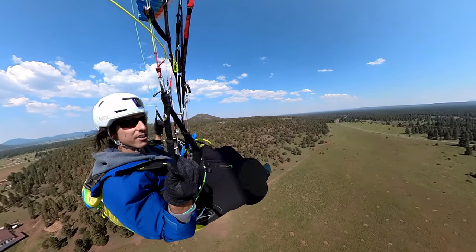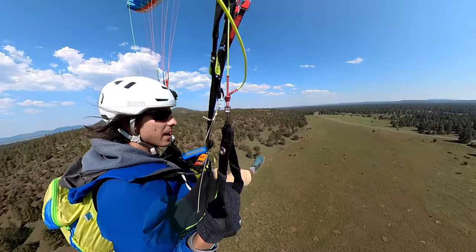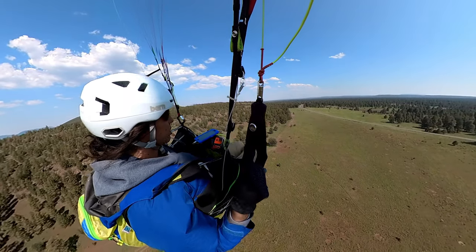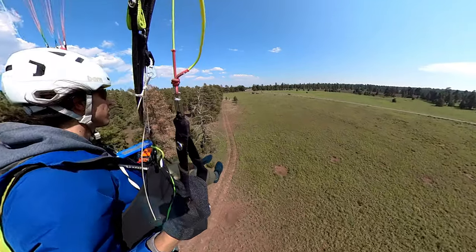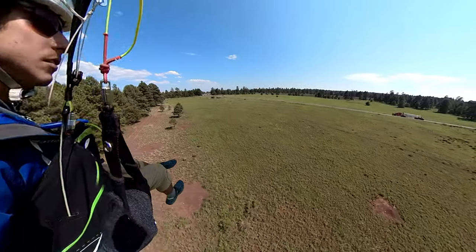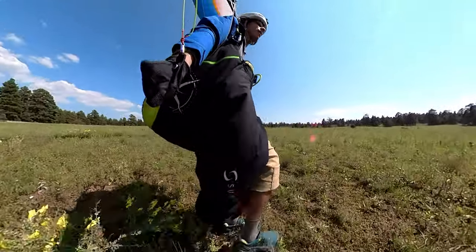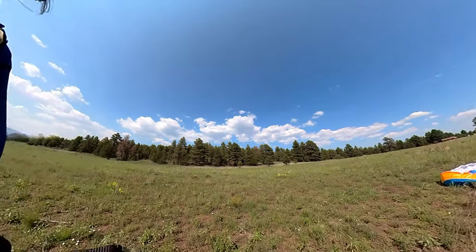It looks like this is our final glide. I can't get any closer, so we're going to set up a nice approach right over here — nice and safe in this big field because I'm tired. There we go. Nice and safe. Oh my legs. What a flight.